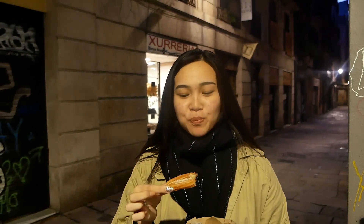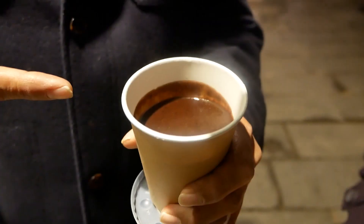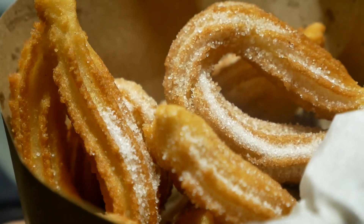Very nice. The churro in the chocolate is not too sweet. The sugar does make it more dessert-like, but I still really like it. Very good, very crunchy, very light and fluffy. Good way to start the day.